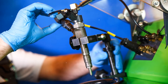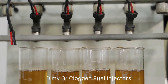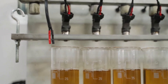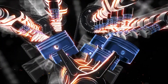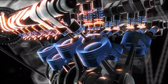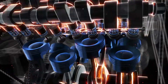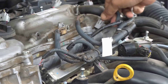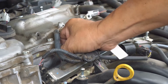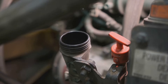Next on our list are dirty fuel injectors. Fuel injectors are a crucial part of your engine's fuel system, spraying fuel into the engine cylinders in a fine mist to create the perfect air-fuel mixture for combustion. However, fuel injectors can become dirty and clogged over time, especially if the quality of the fuel used is subpar. When this happens, the clogged injectors can't spray the correct amount of fuel into the cylinders, meaning your engine isn't getting the fuel it needs to run smoothly.